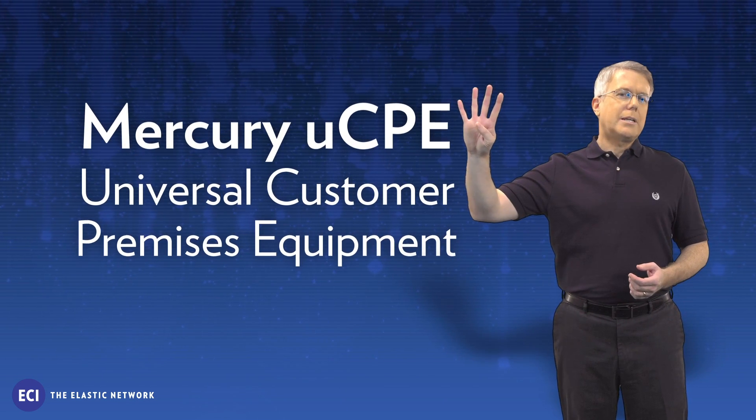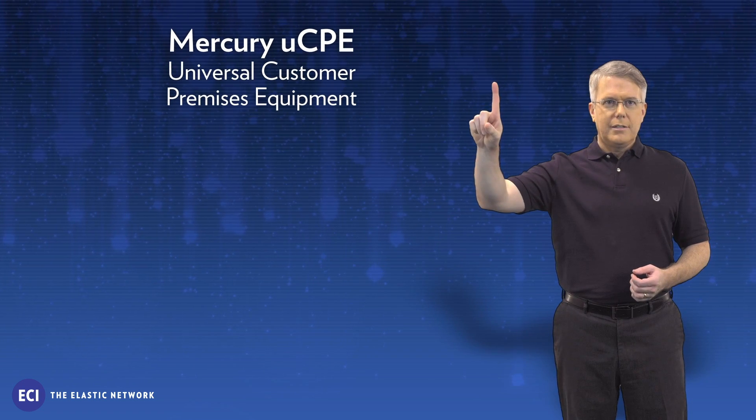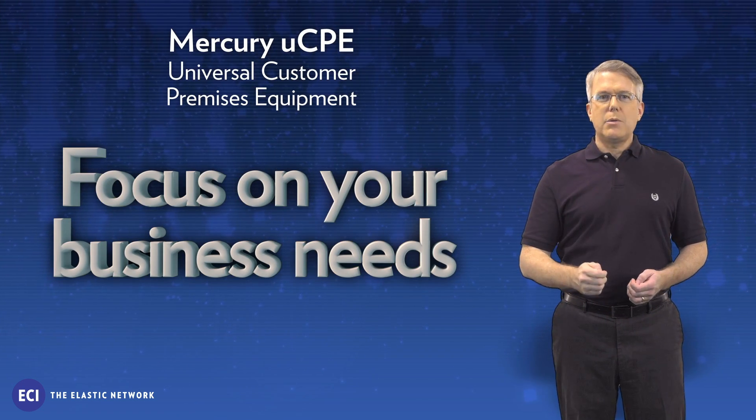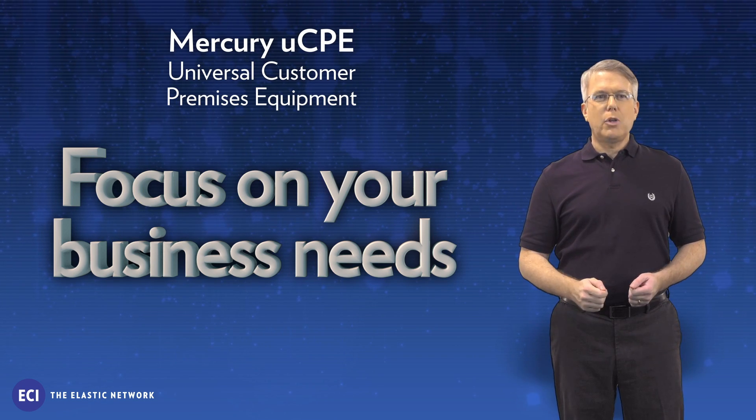Here are four reasons to start implementing NFV as a strategic asset today. One, focus on your business needs. Receive superior functionality with a minimum of fuss. Choose from best-of-breed solutions with easy deployment and management.